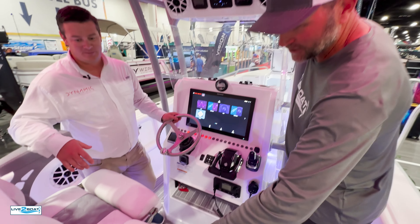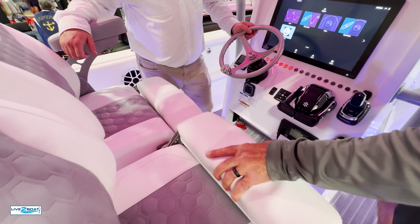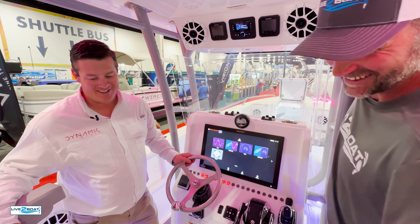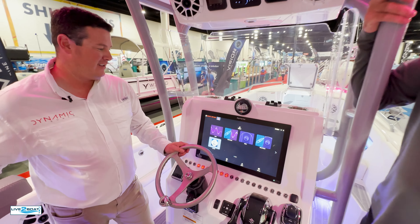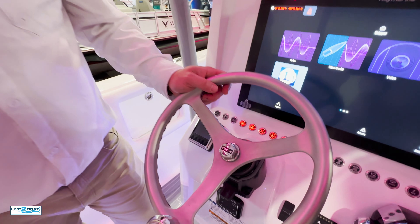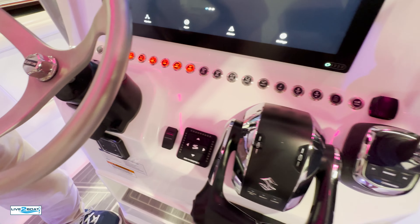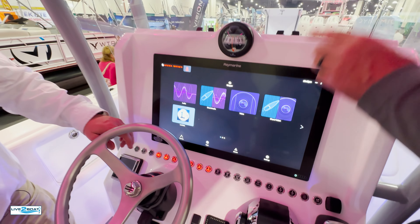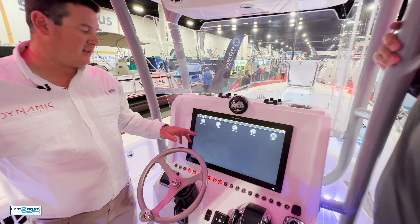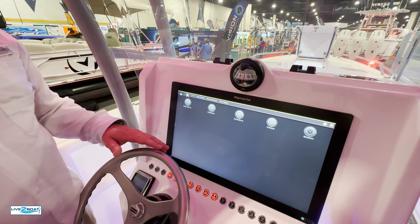Moving on up to the helm station — once again, a one-handed bolster seat right here. That's unheard of. It is nice. I love that; we found that on that other boat as well. Controls here, joystick. And then a fully integrated MFD with all your lighting integrated right into the MFD. The Lumitech lighting is built into the MFD through their POCO system — you can control all your different lights here.